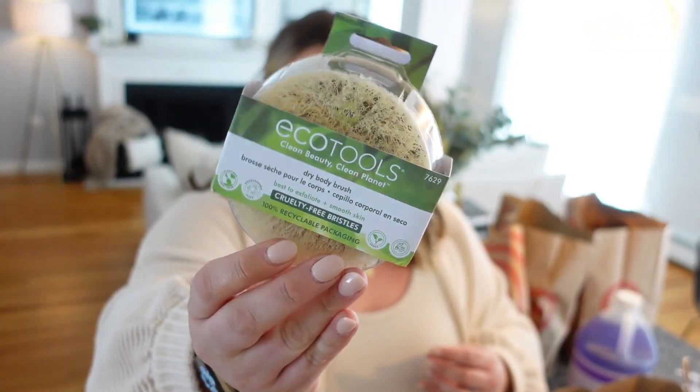I have heard everyone over this last year talk about dry brushing, so I got this one from EcoTools. It was pretty affordable. It's to promote circulation and is just really good for your body and skin. Before showering, you do upward brush strokes towards the heart — starting at your legs, then your midsection, then finishing with your arms. It's super exfoliating for smooth skin and good for circulation.